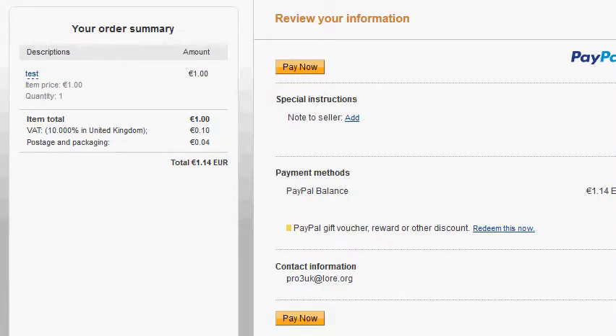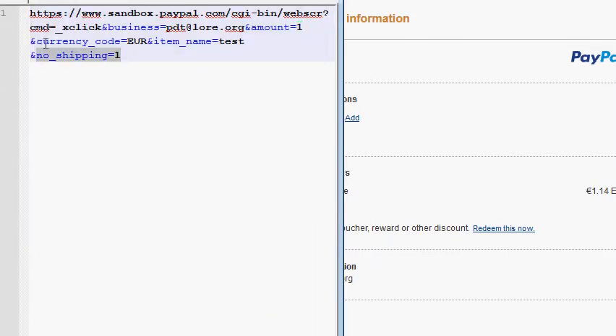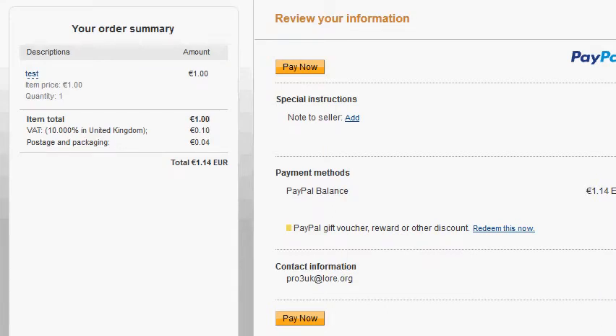This one doesn't have a shipping address, and that's because we used the variable no_shipping equals one. This is a test payment link I used for these tests — you can use it as well. No_shipping equals one causes the shipping address to be skipped; the buyer is not prompted for one. Sometimes sellers don't need this data and want to retain maximum privacy of the buyer. If you're selling digital goods or services, it's not necessary to collect a shipping address.